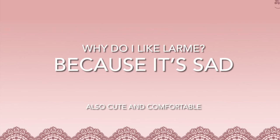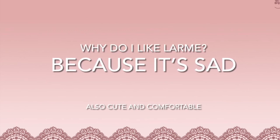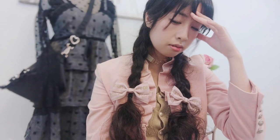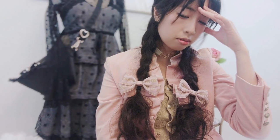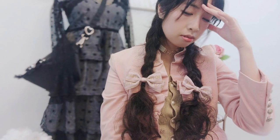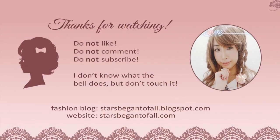So why do I like LARM? Because it's sad, and I'm sad, but I want to be cute and comfortable while being sad. I do recommend LARM fashion because it is a trendy yet versatile fashion that you can adapt to your own style. Thanks for watching — I hope you learned a little bit about LARM magazine and the fashion within the magazine.